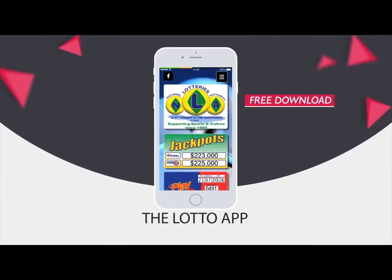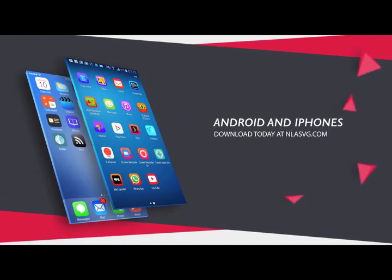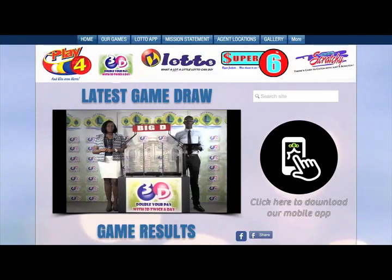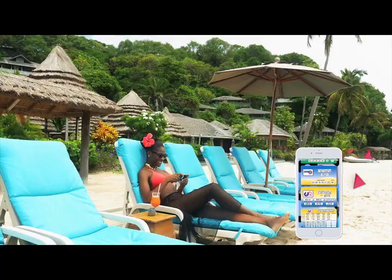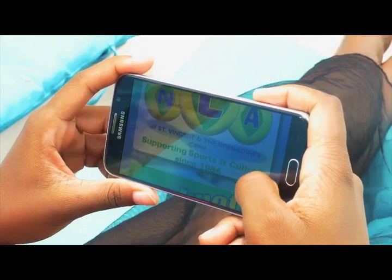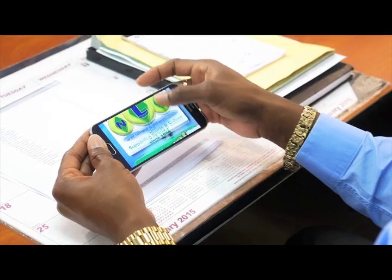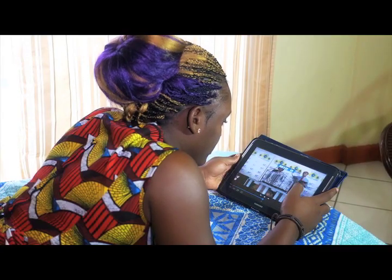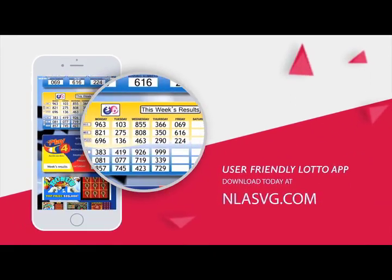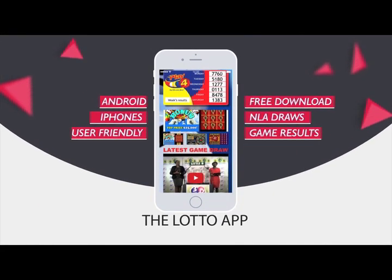The National Lottos Authority introduces the Lotto app for all Android and iPhones. Your free download is available at NLASVG.com. Whether at home, work, or simply having fun, get all NLA game results at your fingertips. View all draws of the National Lottos Authority on your handset or tablet with the user-friendly Lotto app. Download today at NLASVG.com.